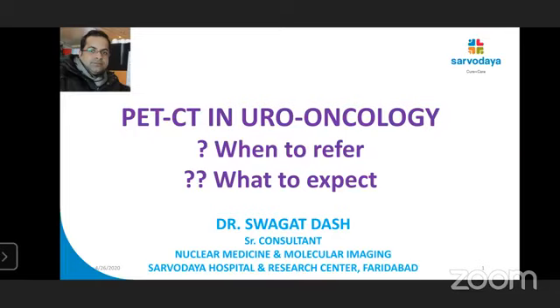Hello everyone. I'm a nuclear medicine physician. As Dr. Tanuj said, my name is Dr. Swagat, and I am here to discuss PET-CT in neuro-oncology. Many of you must be wondering when to refer and what to expect. Let's see if I can clarify that.